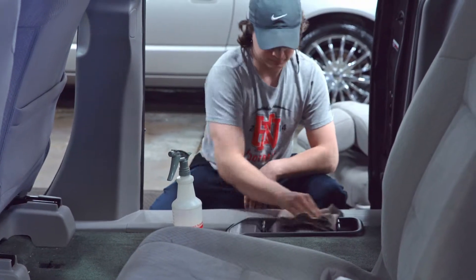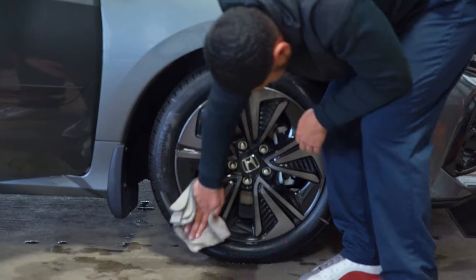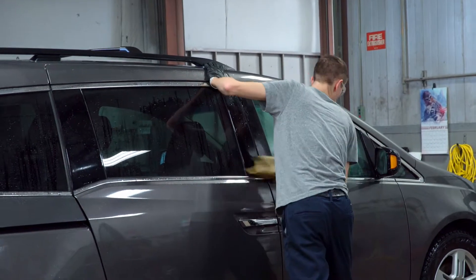A lot of people think that this is a walk in the park job or that it's easy. Not everybody can do this job, but as long as you're willing to learn and willing to pay attention to quick details and stuff, you should be fine.